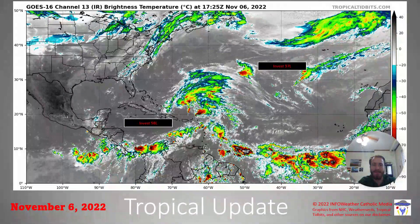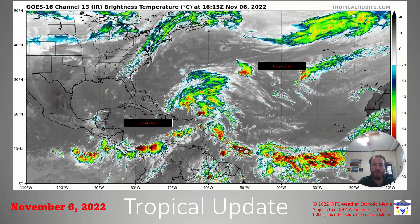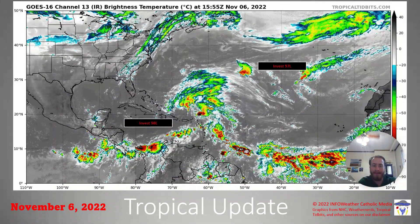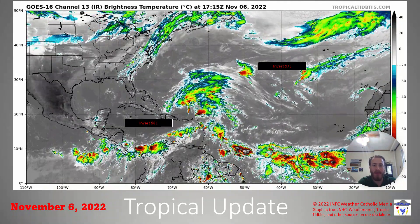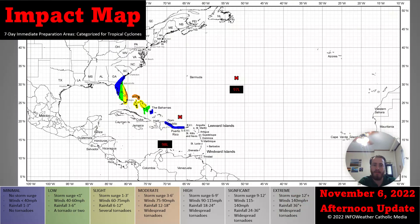As we can see today, INVEST 97L is still located over the Central Atlantic, beginning to experience shear due to the very large envelope of convection associated with INVEST 98L. The Central Atlantic is where we have 97L, and just to the northeast of where I labeled INVEST 98L is where the center of that system is currently located.